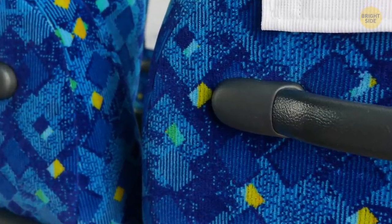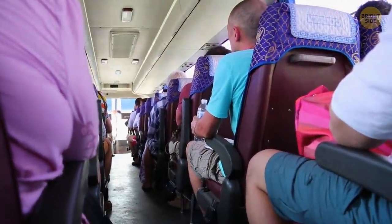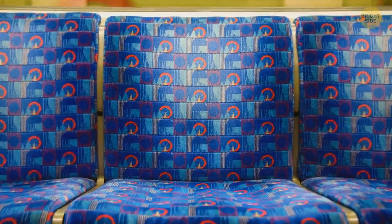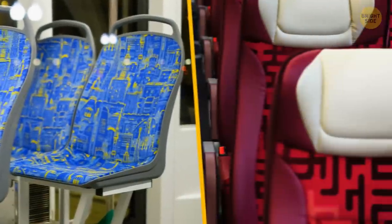Also, the patterns are usually so ugly that no one even wants to look at them long enough to spot any stains. So the pattern is there to make you look away, and if you do look, to make it less noticeable. No bus will ever have plain white seats — that's a guarantee.